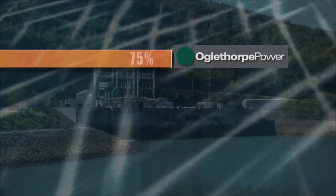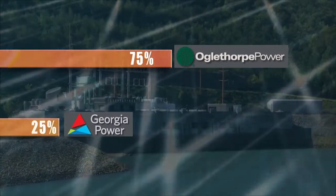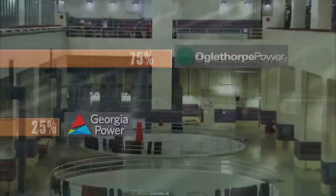Oglethorpe Power Corporation, one of the nation's largest power supply cooperatives, owns 75% of the Rocky Mountain plant, while Georgia Power maintains a 25% share.